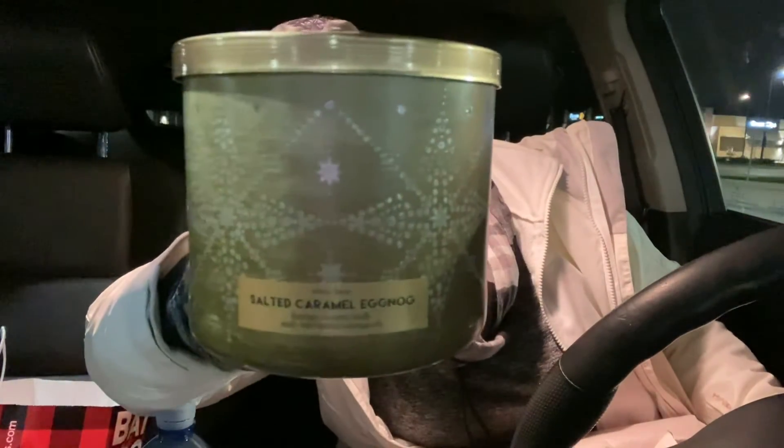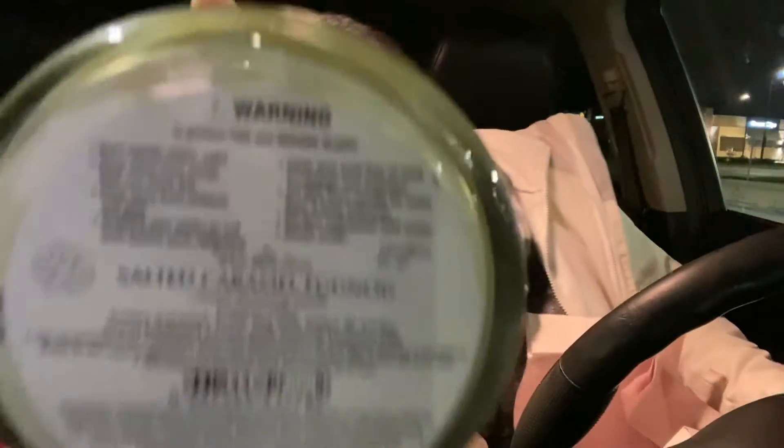Salted Caramel Eggnog. This smells amazing. Smell that eggnog — those are the notes. So let's read it: that is gooey caramel, fresh sea salt — and I can smell that — and dulce de leche. Very nice. I cannot wait to burn that one.